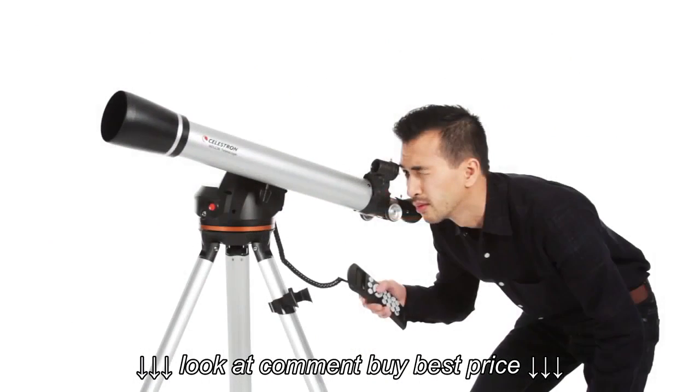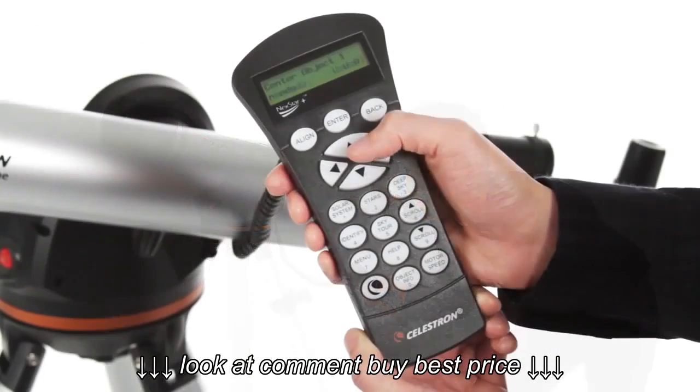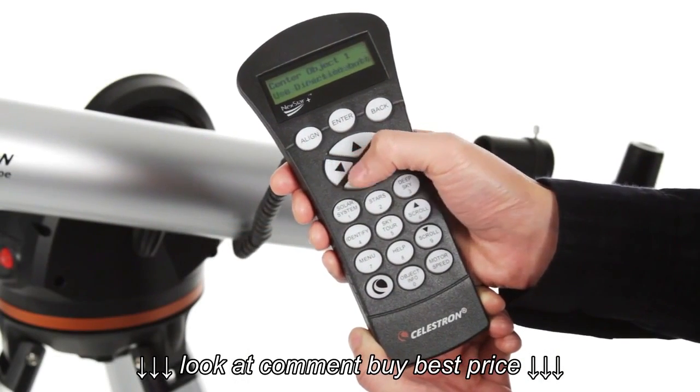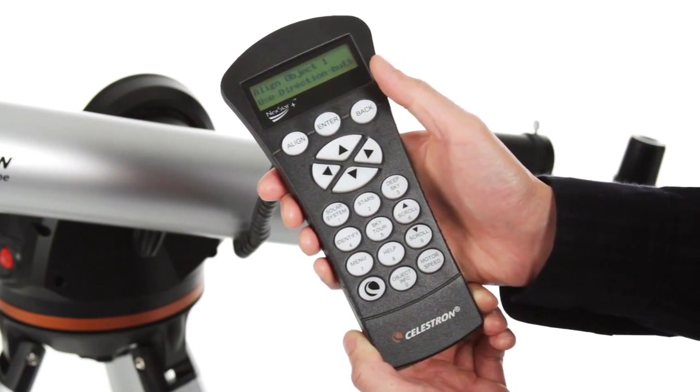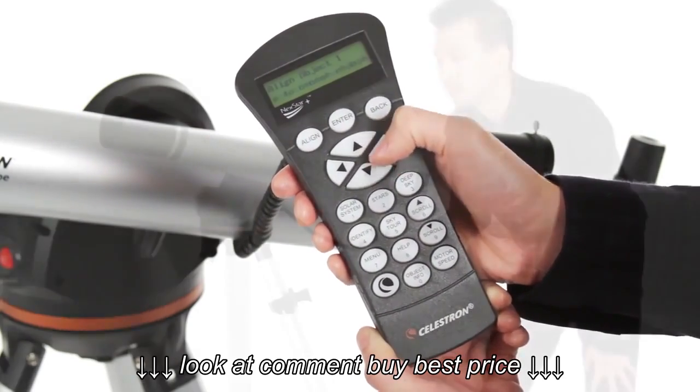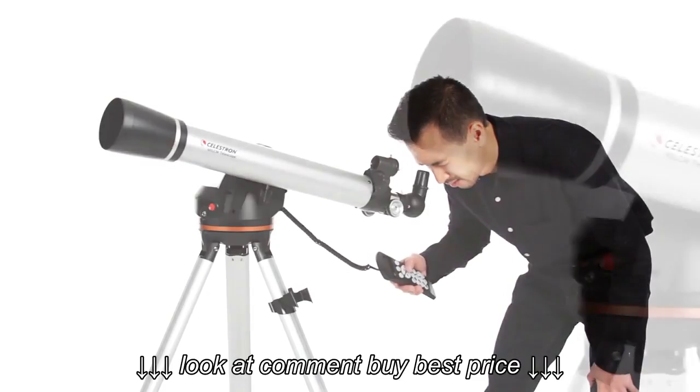Getting started is easy thanks to our proprietary SkyAlign procedure. Use the directional buttons to center any three celestial objects in the eyepiece and your LCM is aligned and ready to locate and identify objects for you. You can even let your telescope take you on a tour of the night sky, guiding you to all the best objects currently visible.